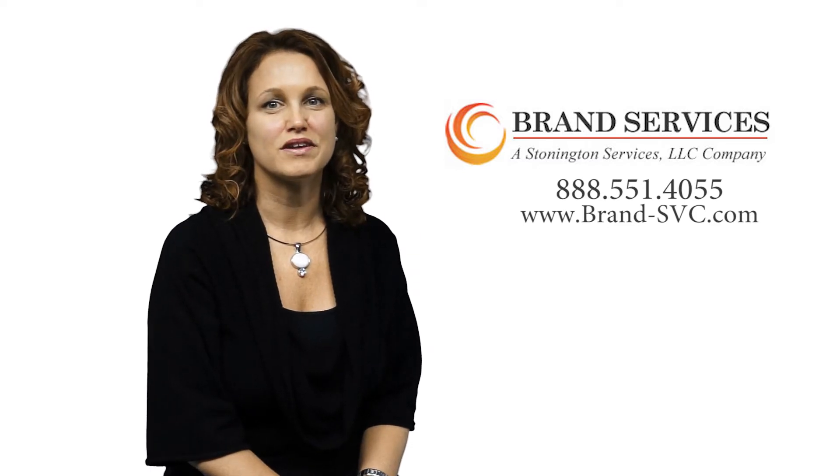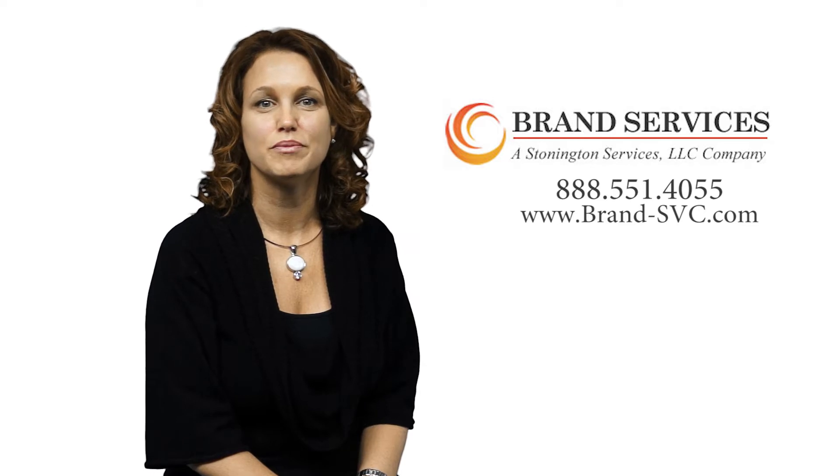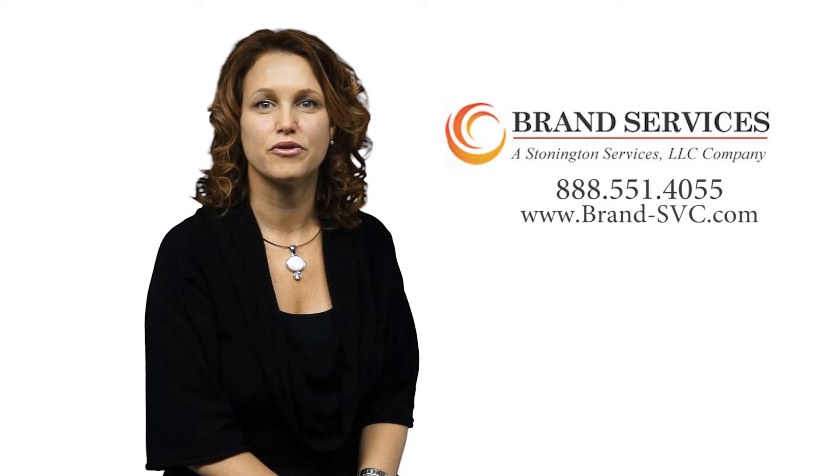Hello, I am Jamie Allen, Vice President and Co-Owner of Brand Services, where we specialize in fire door inspections, repairs, and recertification in Maryland healthcare facilities. I want to show you a typical fire door inspection performed by a certified Brand technician.